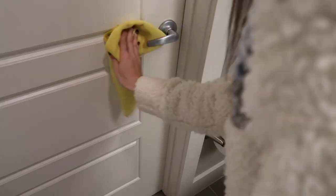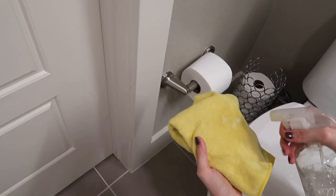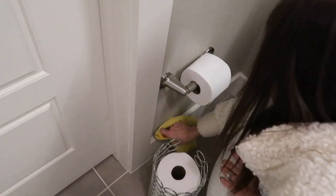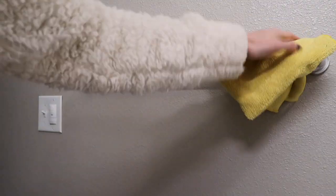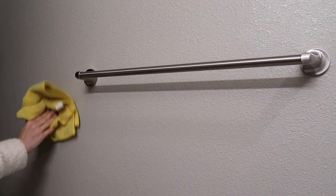When deep cleaning any room, I always like to make sure that I'm wiping down the doors, the handles, the baseboards. Here we have towel rods as well as light switches. When you're normally cleaning, I often forget about the walls and the baseboards and those types of things. So this is more of a deep cleaning task for me to make sure I get everywhere.